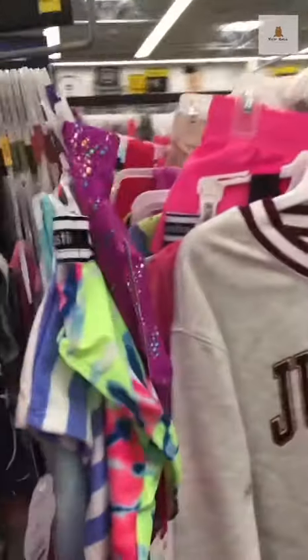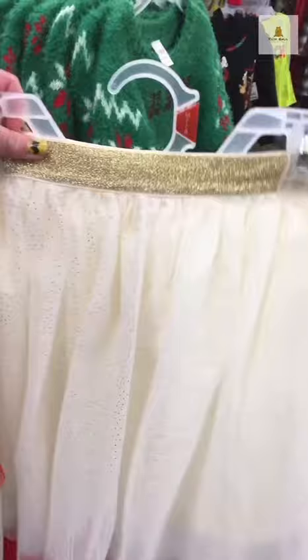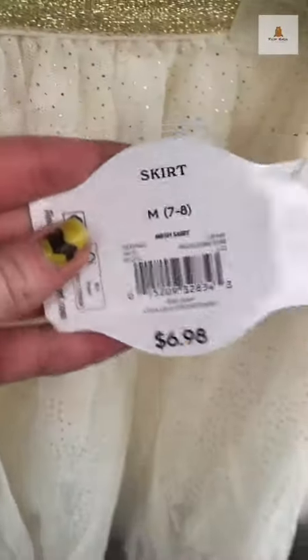If you love the AG and Janie and Jack collection but don't want to pay the awful price for girl sizes, come to Walmart. This skirt looks exactly like the rose red tulle skirt from the collection. It also comes in white and it's only $7 compared to $50.